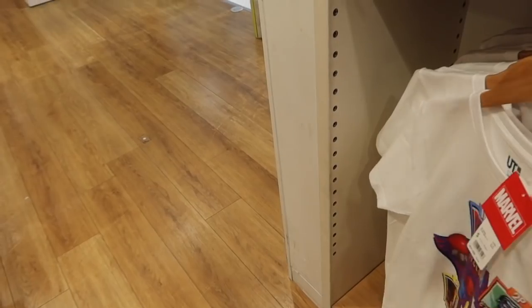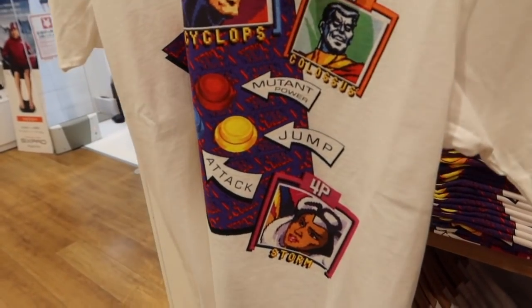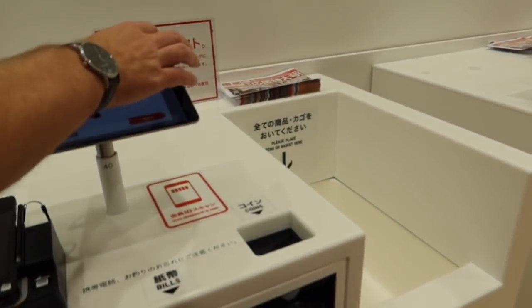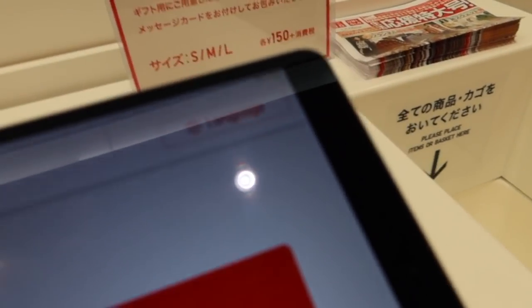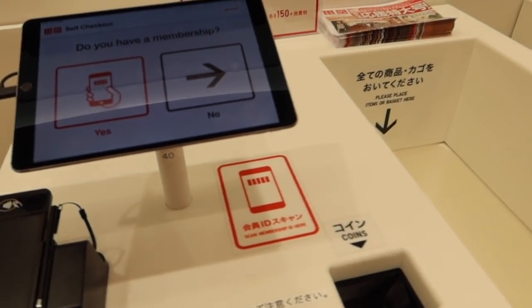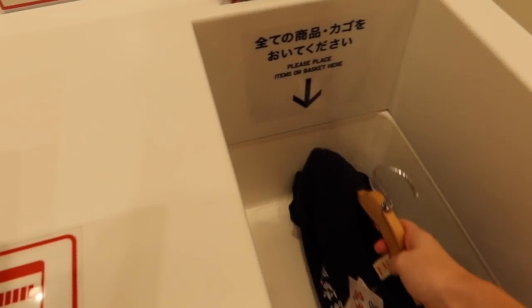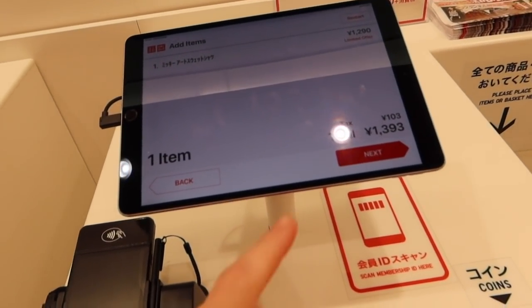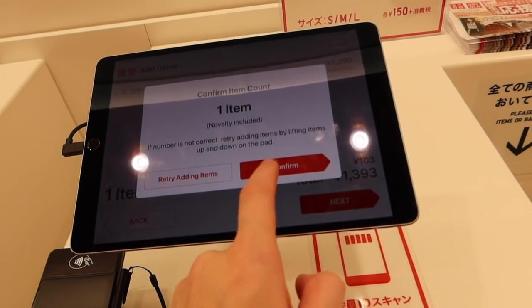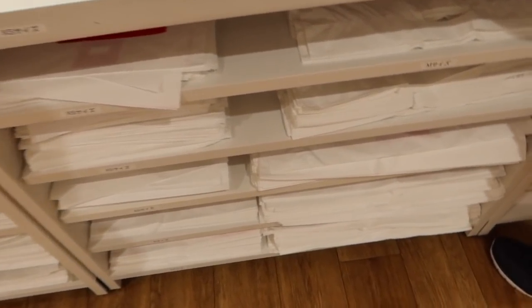Oh wow, look at the old style game — that is cool! Oh my gosh, this is so cool — you put it in and then it knows exactly what's in there. Then you turn around and you choose your own bag.